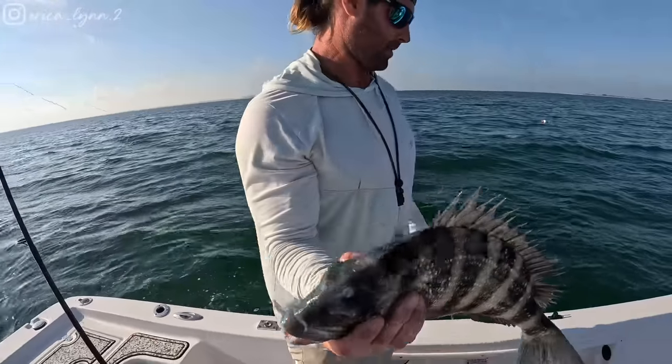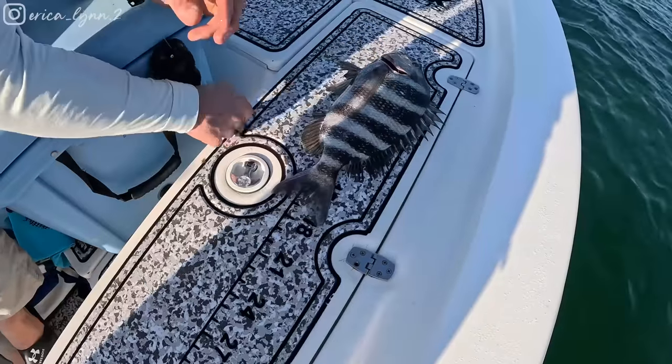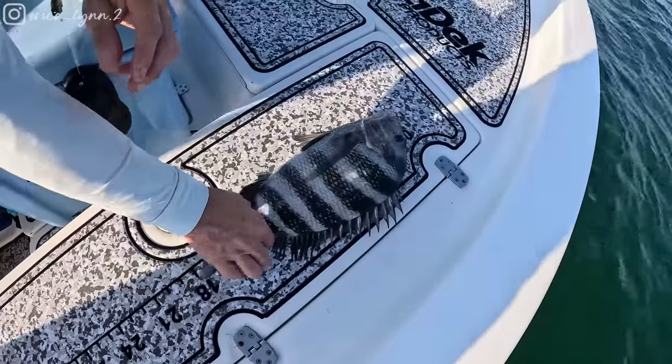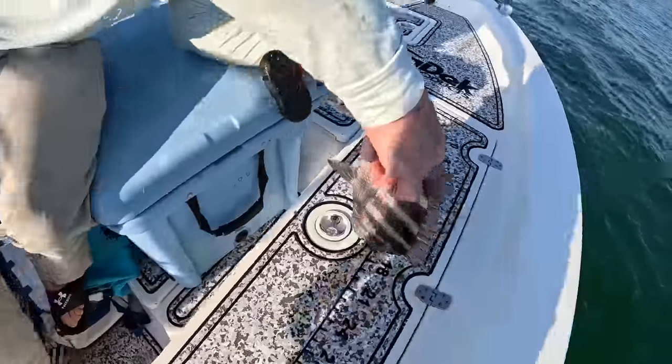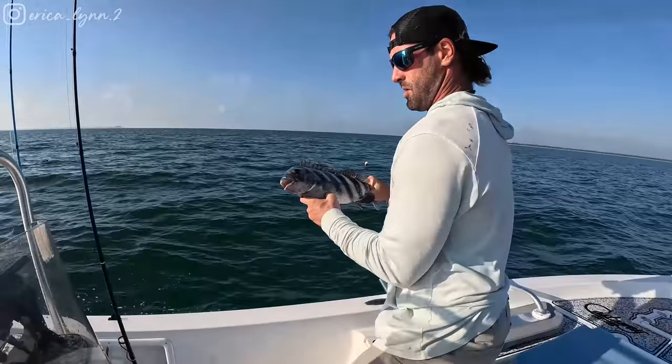Good job. I know he's a keeper, but let's get a quick measurement on him. Probably about 15. Not bigger. 18. Okay, 18. That's nice, because my minimum is like 15. Good job. They're not worth cleaning if they're any smaller. Yeah, that's a nice piece of meat.